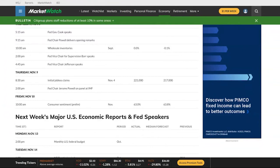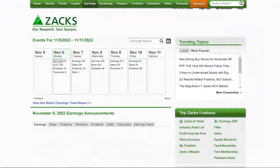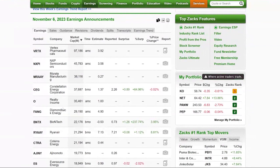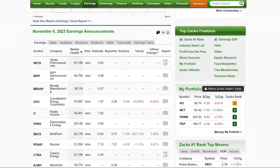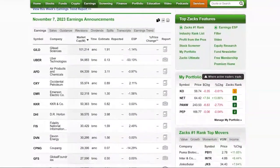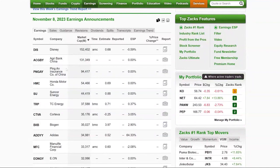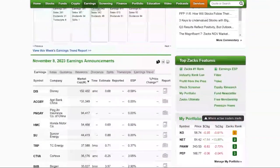There's plenty of earnings though. We've got Vertex Pharmaceuticals, NXP Semiconductors, Constellation Energy Group, BioNTech, and Ryanair on Monday. Tuesday: Gilead, Uber, Occidental Petroleum, KKR, DR Horton. There are a lot of earnings this week — this is the busiest week of earnings. You can see 291 companies reporting Monday, 381 on Tuesday, and 542 on Wednesday. The big one Wednesday is Disney, along with some Chinese companies, Honda, and Adidas.